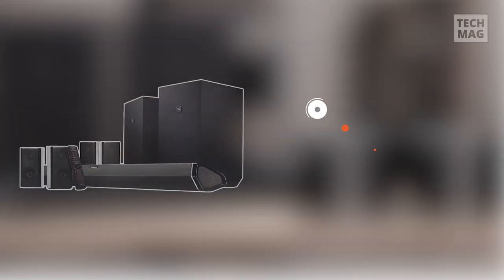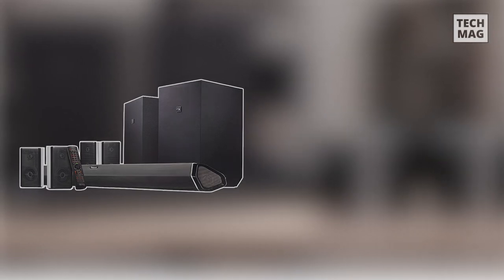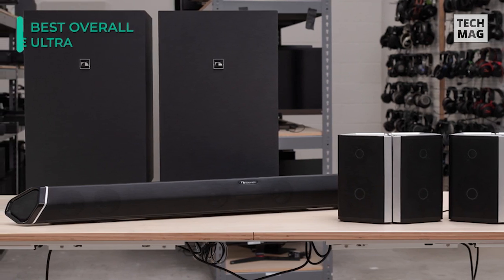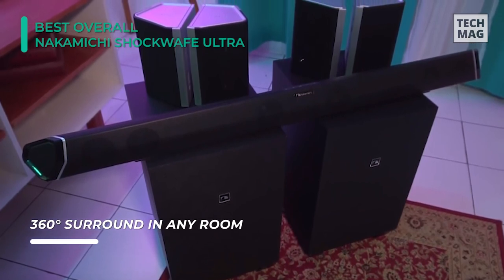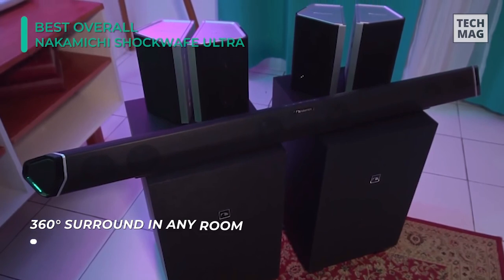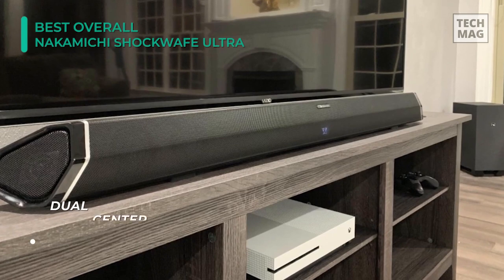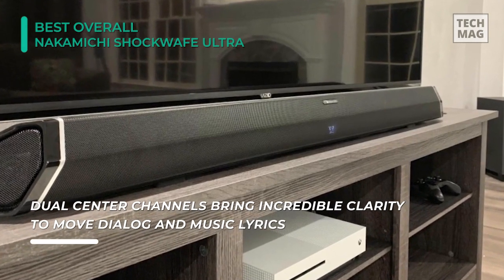Intensify your display's audio with the Nakamichi Shockwave Ultra 9.2 SSE 1000W soundbar system. It features a soundbar with left, right, and center channels, two side-firing tweeters, and four satellite speakers that can serve as either rear channels, up-firing Atmos speakers matched in dipole configurations, or a mixture of configurations. The two included 10-inch wireless subwoofers deliver low bass impact and send power and audio to the satellite speakers.